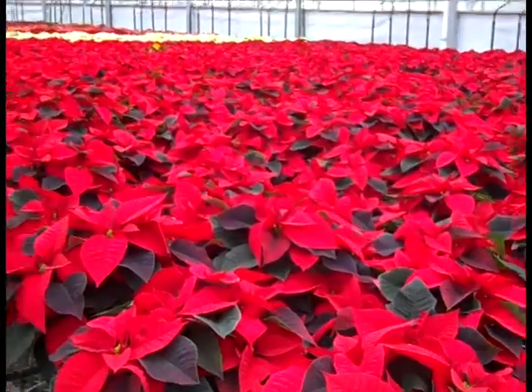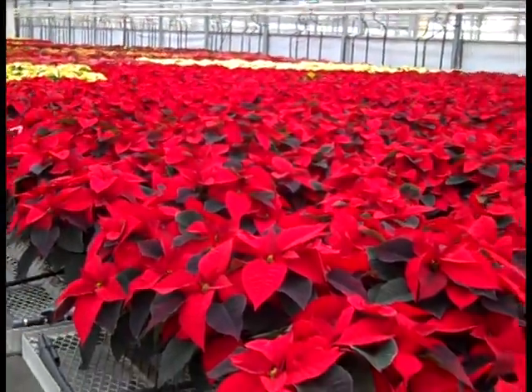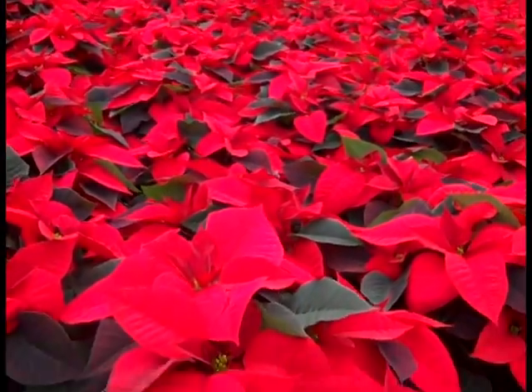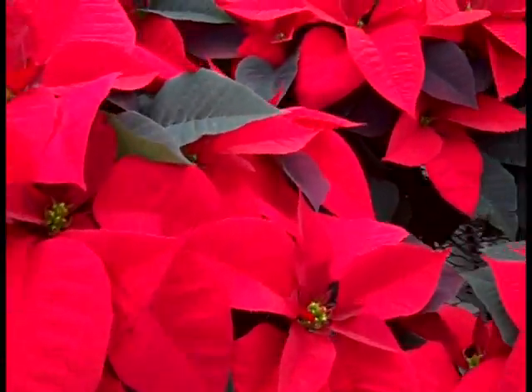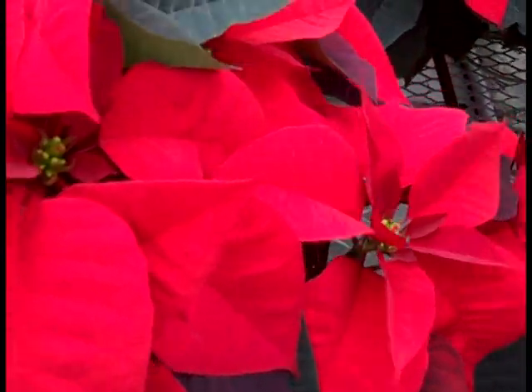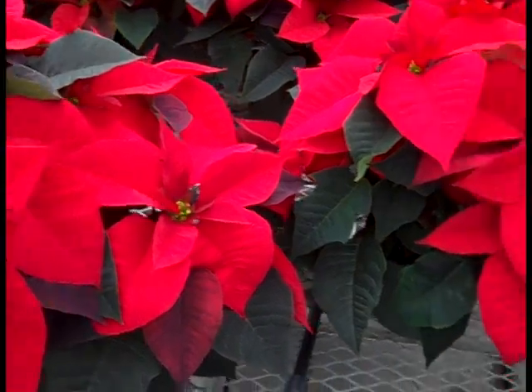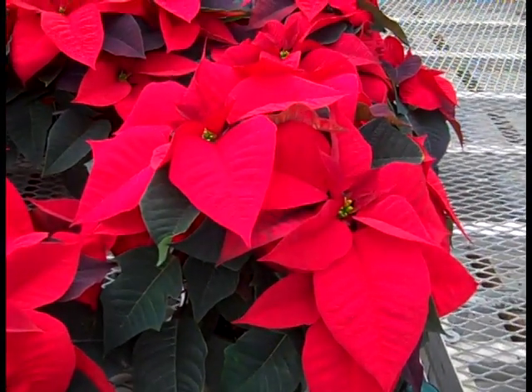Now I'm in our 6.5-inch, and I know that's a very popular size. You can see all the color that's come on in the last week. Big, beautiful plants again in these 6.5-inch. I'm just going to pull one of these out — look at the size of that plant. Gorgeous color. Beautiful 6.5-inch reds.